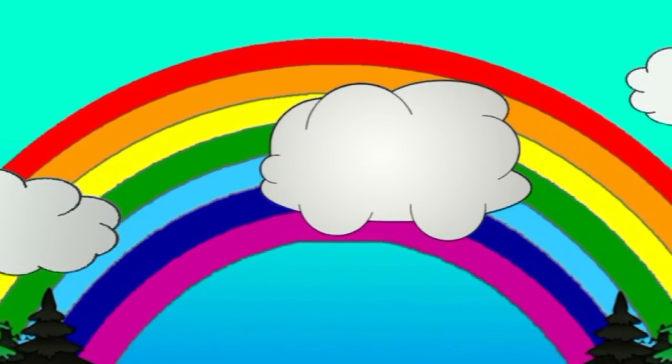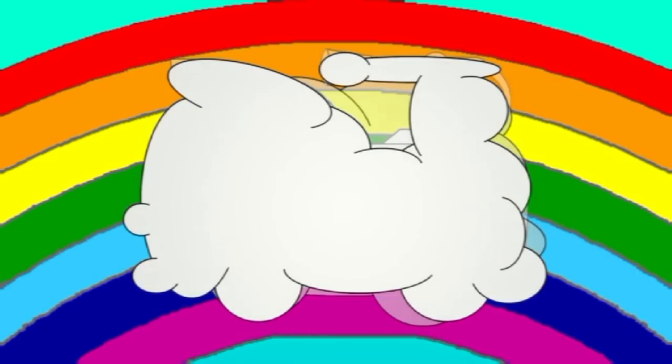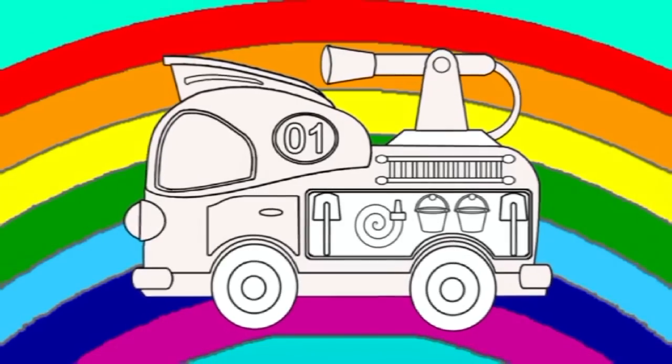Look, what a beautiful cloud! What does it look like? A fire engine!